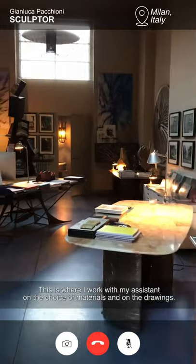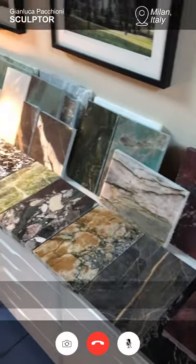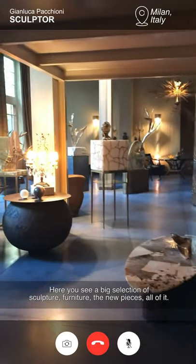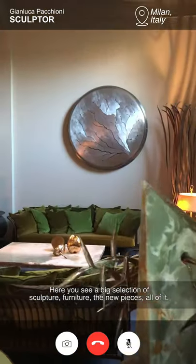This is where I work with my assistant on the choice of materials and on the drawings. Here you see a big selection of sculpture, furniture, and the new pieces.